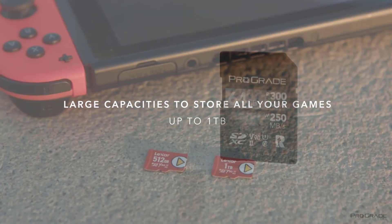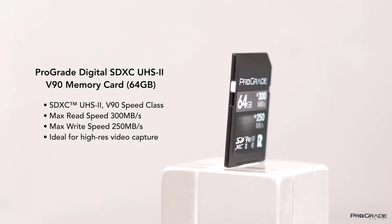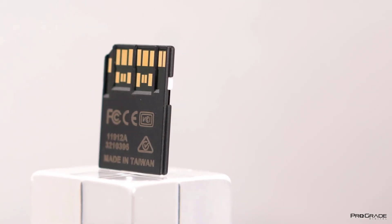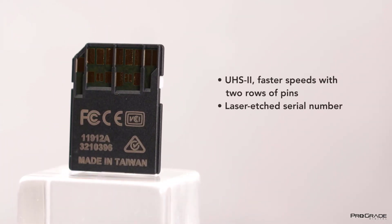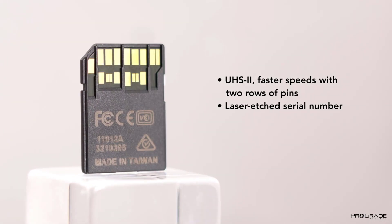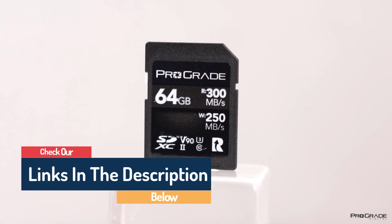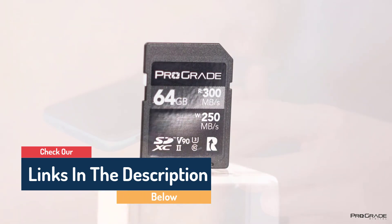Hello guys, today in this video we're going to help you find out the best micro SD card on the market. I made this list based on my personal opinion and I tried to list them based on their quality, durability, customer reviews, and more. If you want to see their price and find out more information about them, you can check our links in the description below.